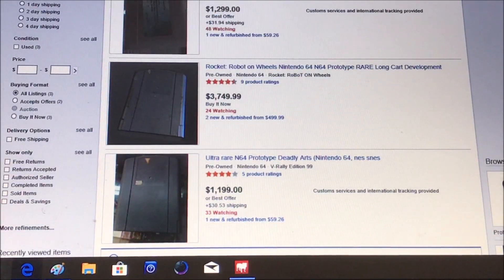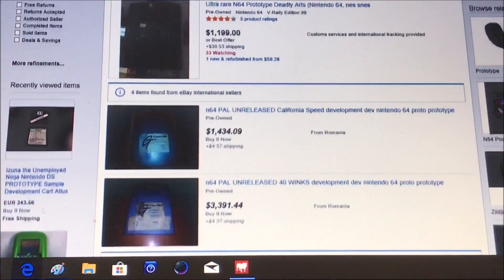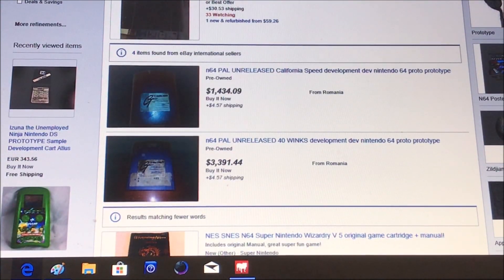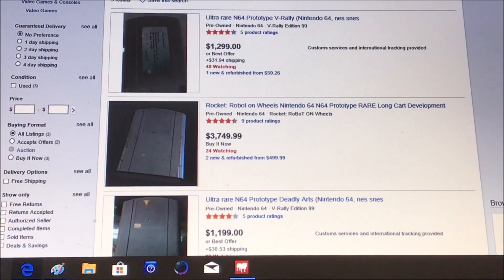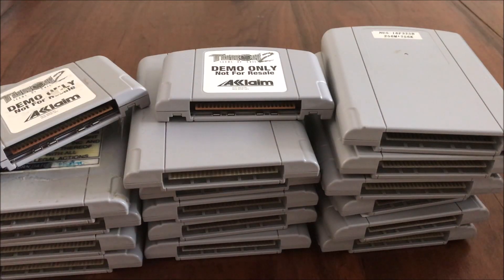but not that much because the price of these babies has gone through the roof. Let's take a look at eBay to show you guys what I mean. Yikes — I don't think that I will be adding a ton of N64 prototypes to my collection with those prices.